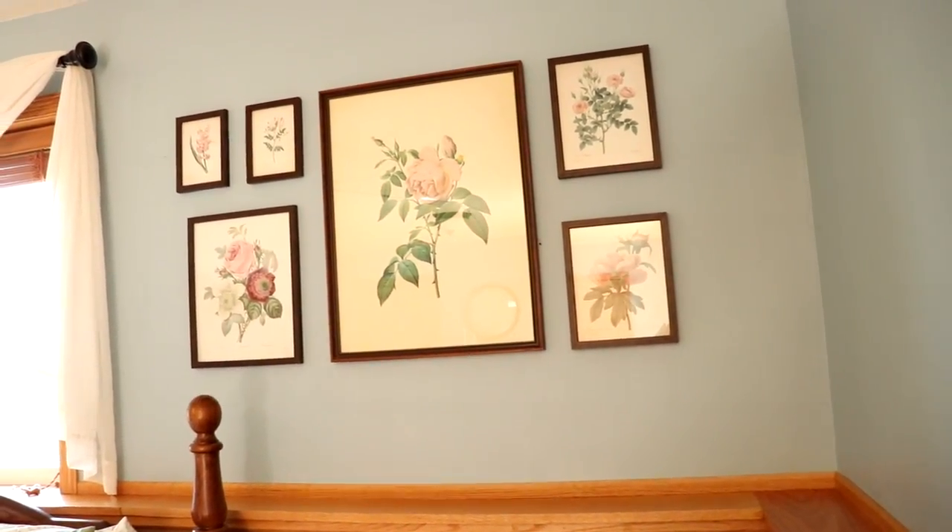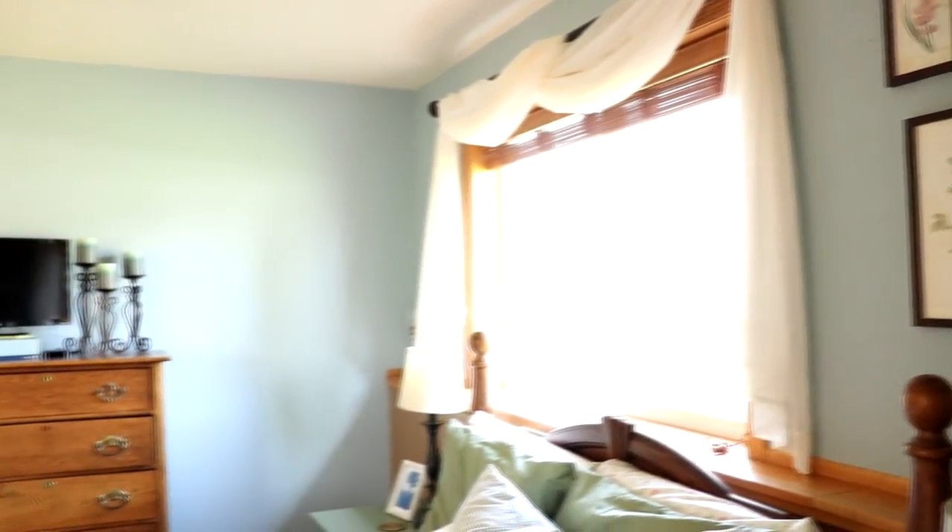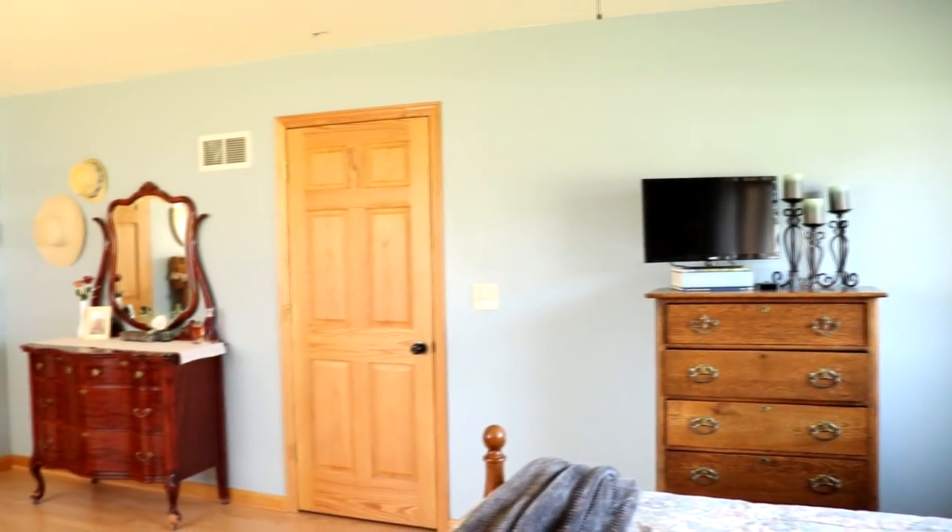I also want to say that this is the fourth installment in my Master Bedroom makeover series. The rest are linked down below as well. Thank you so much for watching and have a great day.